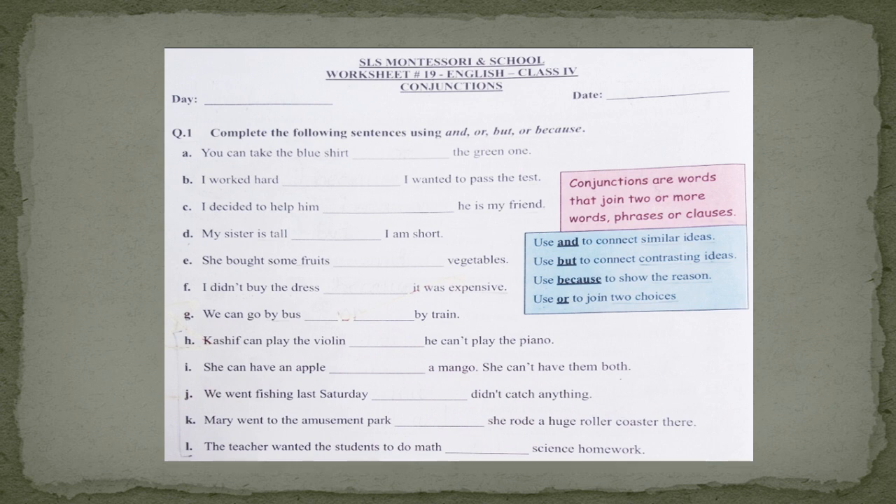Question number 1 is: complete the following sentences using 'and,' 'but,' or 'because.' Part A is: you can take the blue shirt ___ the green one. Here you can see there are two options or choices. When we have options or choices, we use the conjunction 'or.' So let's read it again: You can take the blue shirt or the green one.